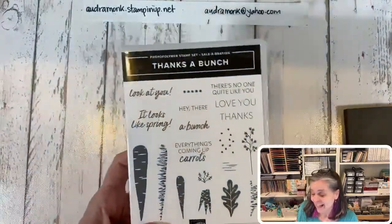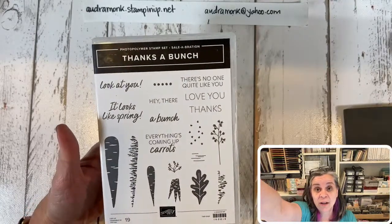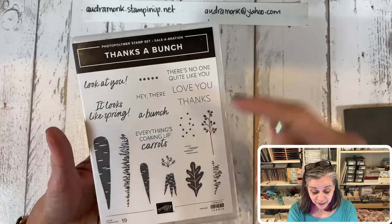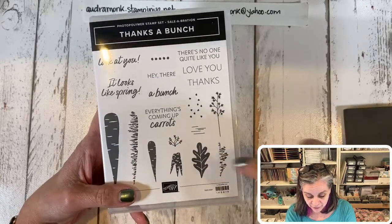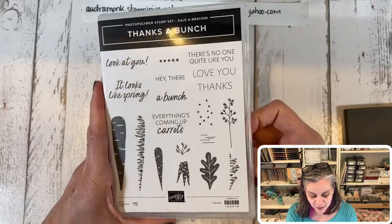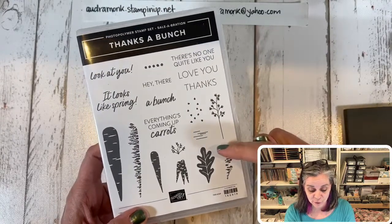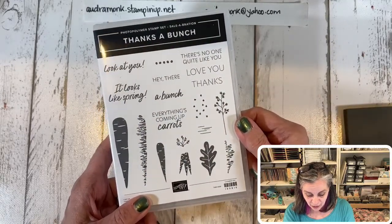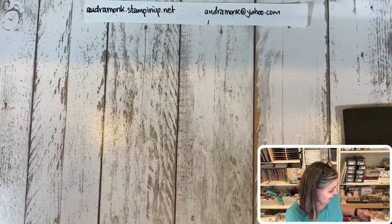The celebration deal is really cool — for every $50 to $100 you spend you get a freebie. I love this 'Everything's Coming Up Carrots' set: there are carrots, ends of carrots, a smaller bundle of carrots, a big leaf, and sentiments like 'There's No One Quite Like You' and 'Look at You.' It's a photopolymer set so it'll be easy for stamping. The carrot set is free with a $50 purchase!